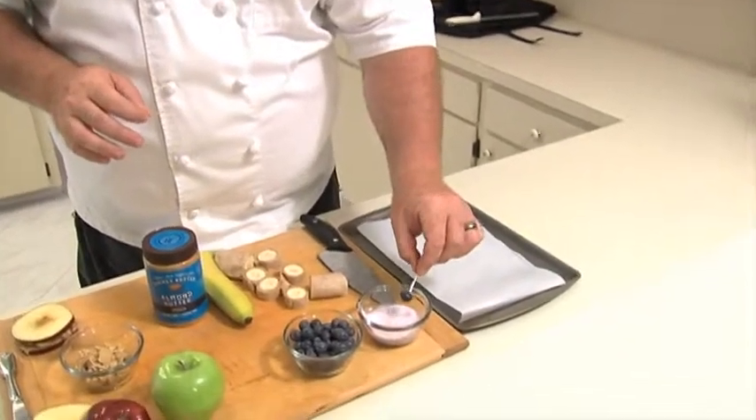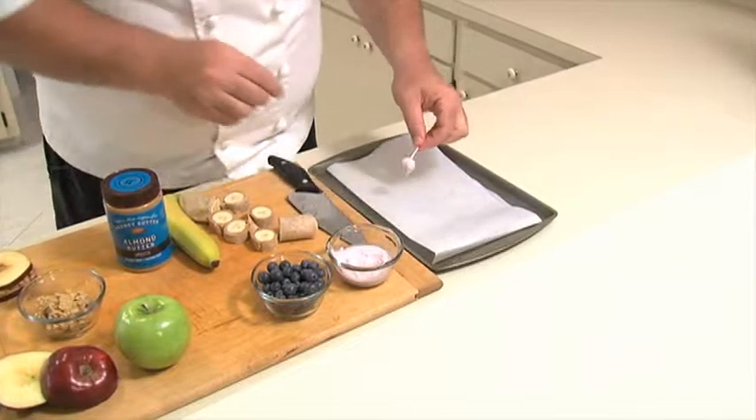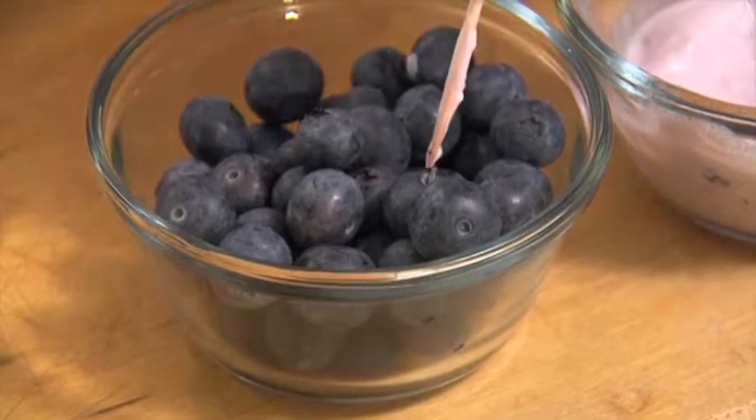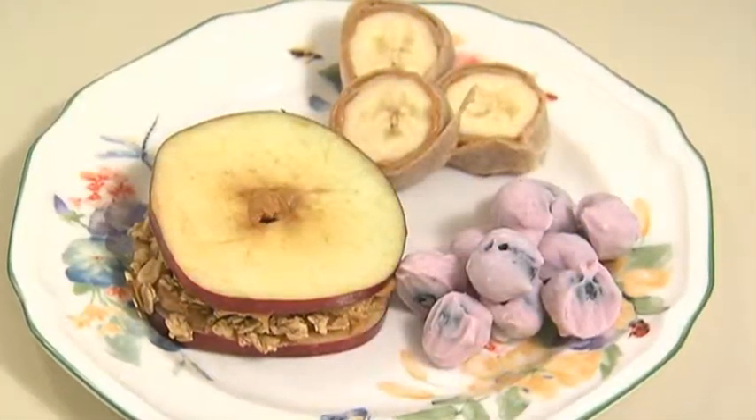What's great about this third snack is that it's so easy and so refreshing. I'm taking a fresh blueberry and dipping it into some Greek yogurt, and I'm going to put it onto some parchment paper and put it in the freezer. It's going to freeze for about an hour, and that'll set it right up for us.